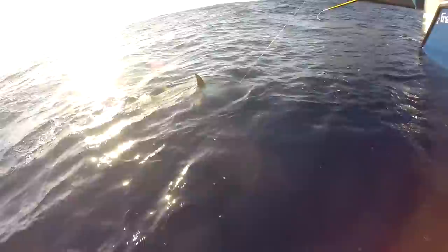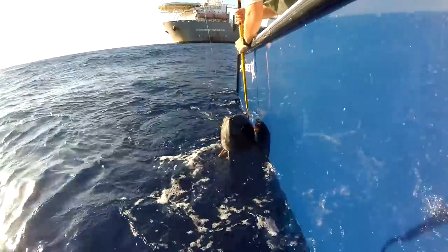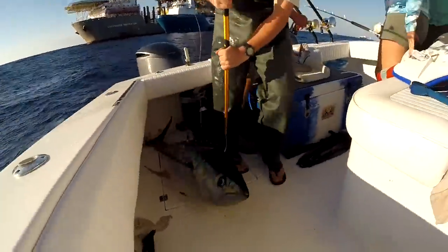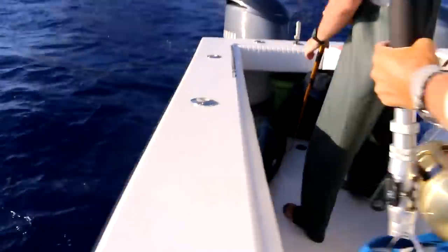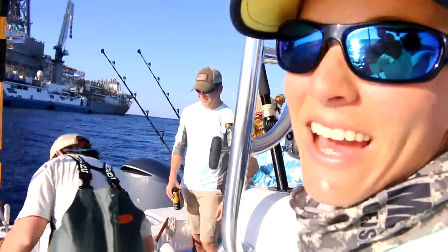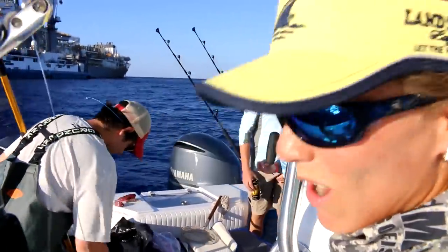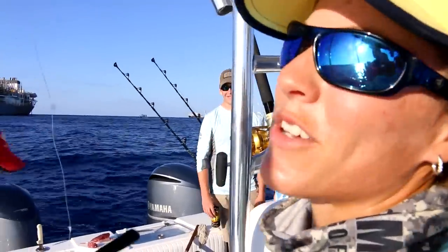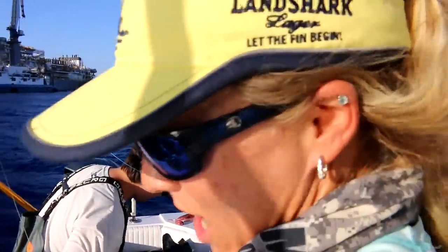Oh my god! What a fish! That is awesome. That's an 80-pound yellowfin tuna. I just landed all by myself.